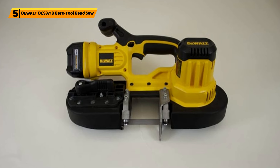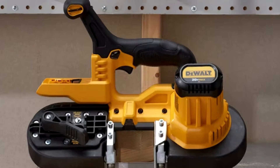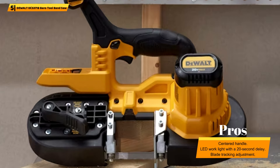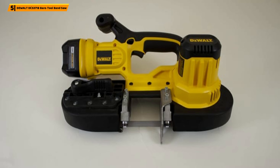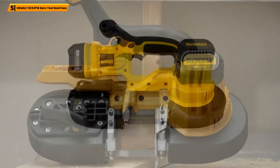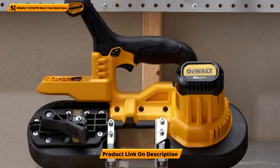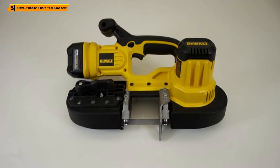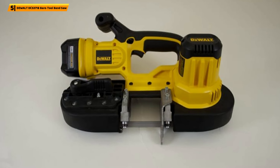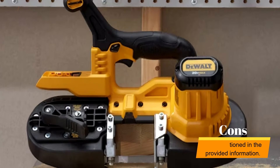Number 5: Dewalt DCS-371B Bare Tool Band Saw. The Dewalt DCS-371B Bare Tool Band Saw provides an efficient tabletop band saw which offers a two-and-a-half-inch cut capacity, along with a centered handle to ensure superior balance and ergonomic features. An LED work light with a 20-second delay ensures effective working conditions, while blade tracking adjustment and dual bearing blade guide rollers provide an efficient cut and precise actions. It comes in a yellow and black design, weighing 10.2 pounds with dimensions of 12.2 x 15.38 x 8.7 inches, offering a reliable tabletop band saw from a well-respected and trusted brand.